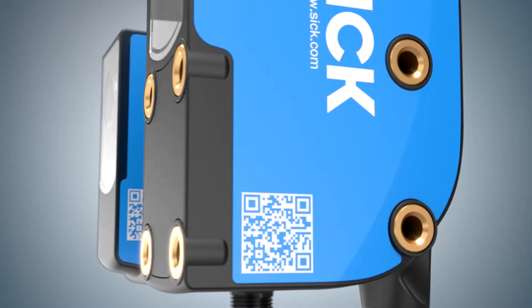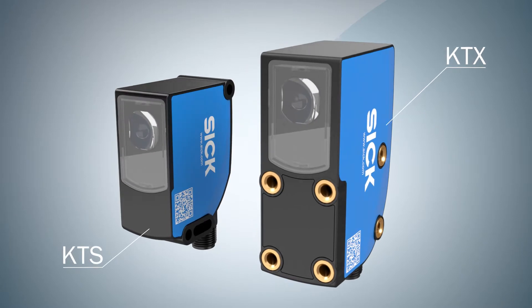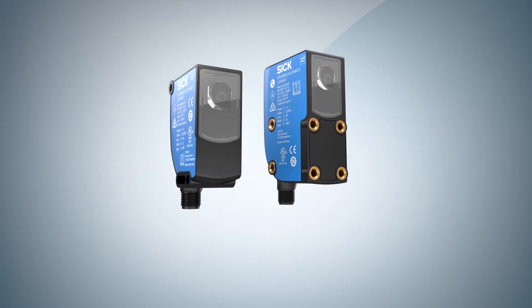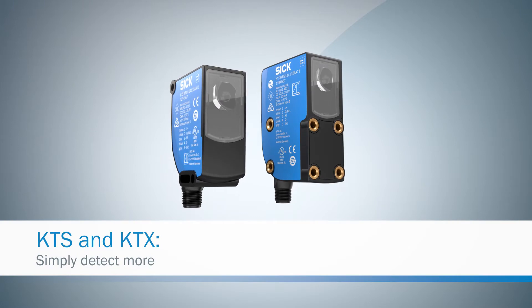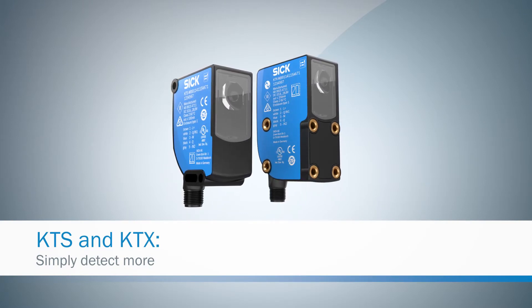Available in a well-known hole pattern or innovative housing for the machine concepts of the future, the new contrast sensors from SICK — faster, smaller, better. Otherwise, nothing has changed.